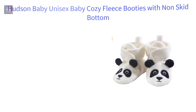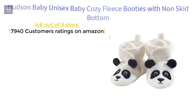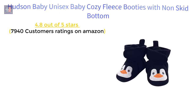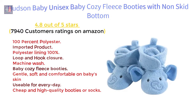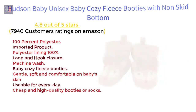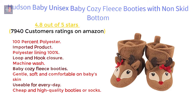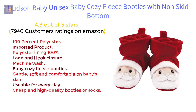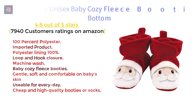Hudson Baby Unisex Baby Cozy Fleece Booties with Non-Skid Bottom — 4.8 out of 5 stars, 7,940 customer ratings on Amazon. Features: 100% polyester, imported product, polyester lining, hook and loop closure, machine wash. Baby cozy fleece booties — gentle, soft, and comfortable on baby's skin. Usable for everyday wear — cheap and high quality booties or socks.